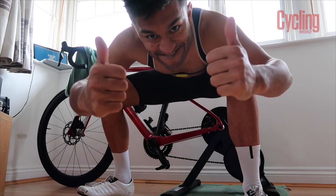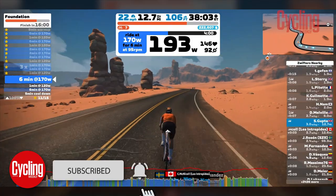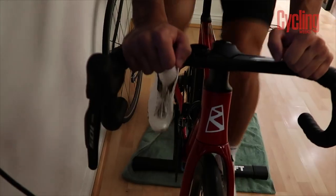Hello and welcome back to episode two of my Zwift 30-day challenge. This is episode two. If you haven't seen episode one, it is linked up in the top corner of the screen, so do go and check it out.